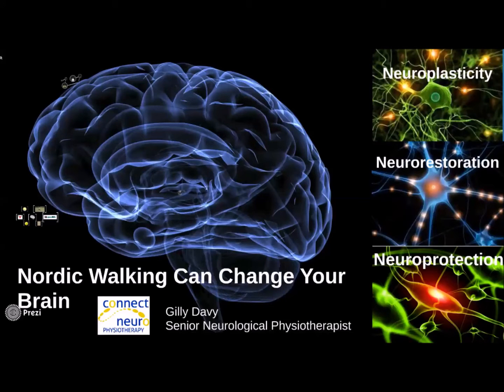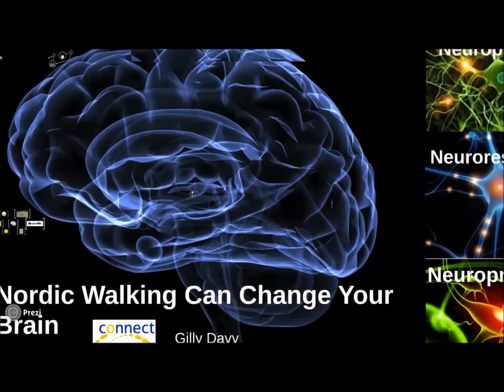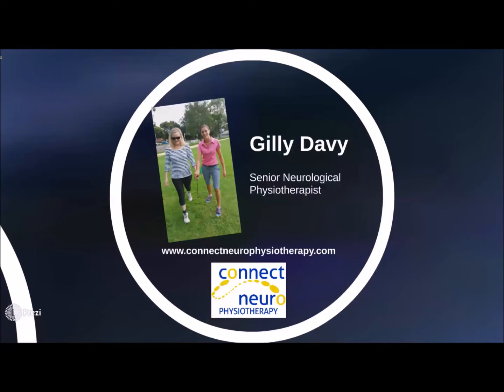Welcome to this short video presentation on how Nordic Walking can positively impact the health of your central nervous system — the brain. I would just like to thank Nordic Walking UK for inviting me to present, and I apologize for not being there in person. My name is Jilly Davey and I'm an expert in neurological rehabilitation as a senior neurophysio based in Australia. This talk is brought to you by Connect Neuro Physiotherapy.